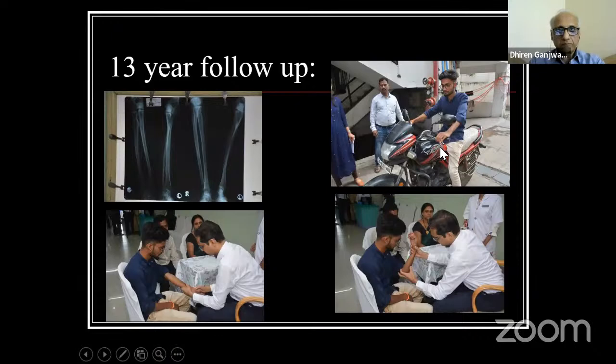This is a 13-year follow-up of the same child. People ask what will happen to pronation if you bring the forearm into supination. This child loves to ride bikes and do stunts — for biking you need very good pronation and good strength. He has full supination and full pronation with no functional restriction whatsoever.